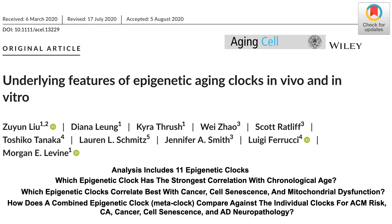There are many epigenetic clocks, but which clock is best for its correlation with chronological age or other aging-related phenotypes, including cancer, cell senescence, or mitochondrial dysfunction? To address that question, the latest paper from Morgan Levine's group, published less than two weeks ago, addresses that issue. Let's get into the data.